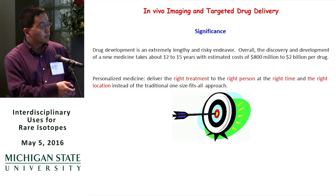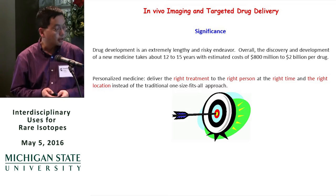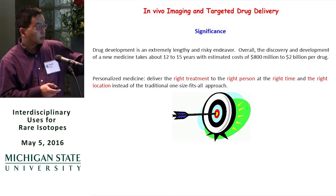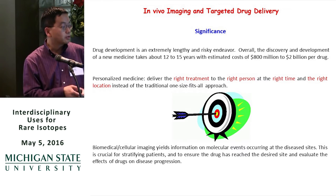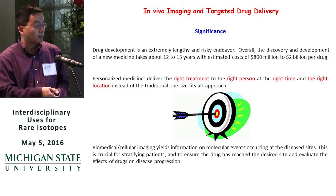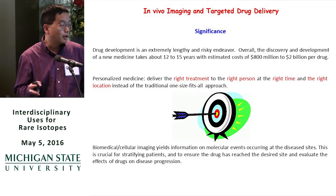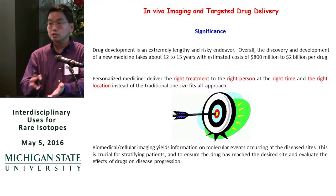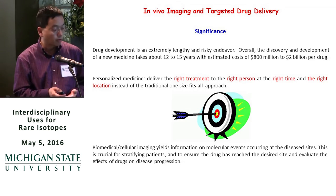We want to make drugs like an arrow that can hit the bullseye — hit the disease site at the right time. An important aspect of this is also biomedical and cellular imaging, which can provide useful information on molecular events occurring at disease sites, so we can stratify patients, make sure drugs deliver to the right site, and monitor the effect of the drug on the disease.